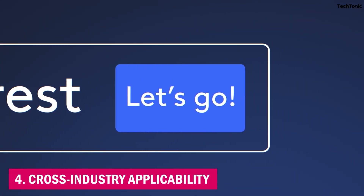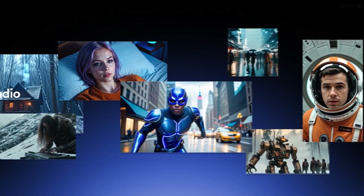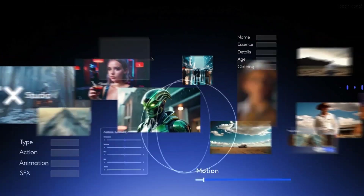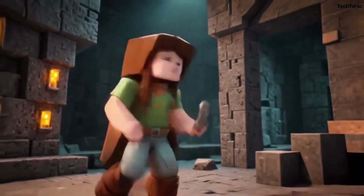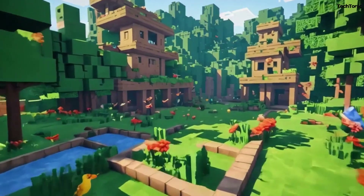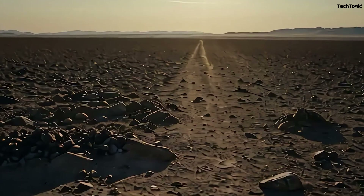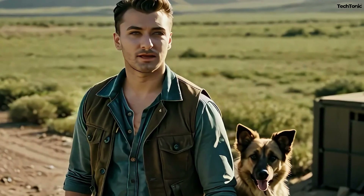4. Cross-Industry Applicability. Whether you're in film, gaming, education, or marketing, LTX Studio's flexible tools cater to a wide range of industries. From creating in-depth training videos to generating social media clips or game cutscenes, the platform's versatility is a major advantage. You're not tied down to one type of project, allowing you to pivot quickly between different types of media production.